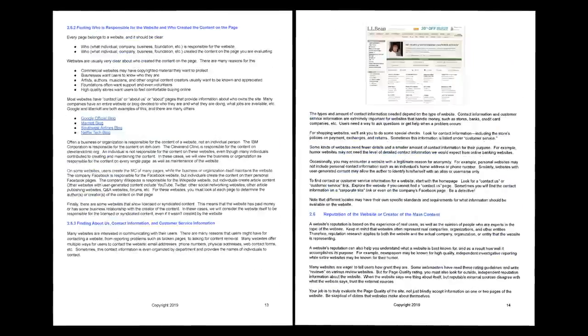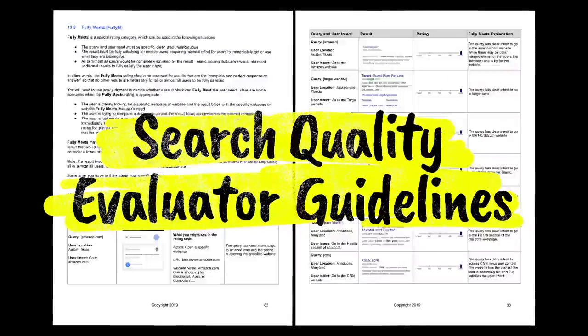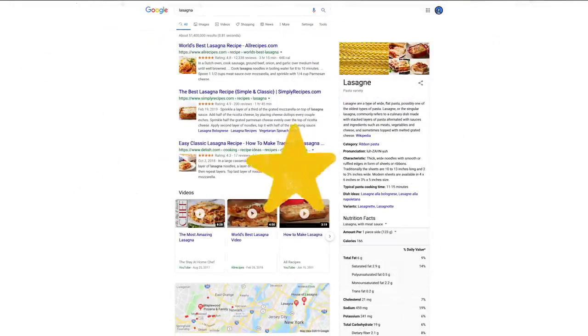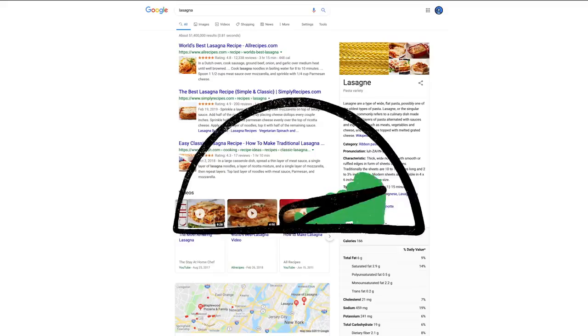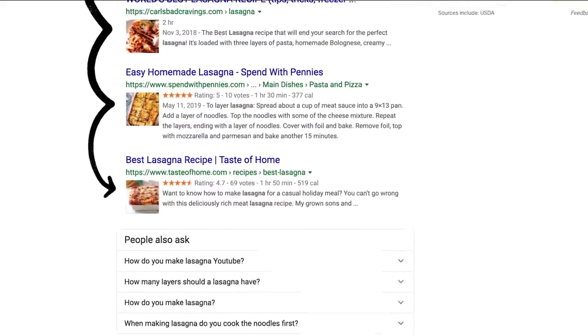To make sure those evaluations are consistent, the raters follow a list of search quality evaluator guidelines — our publicly available guide to what makes a good result good. And one last thing to remember: we use responses from raters to evaluate changes, but they don't directly impact how search results are ranked.